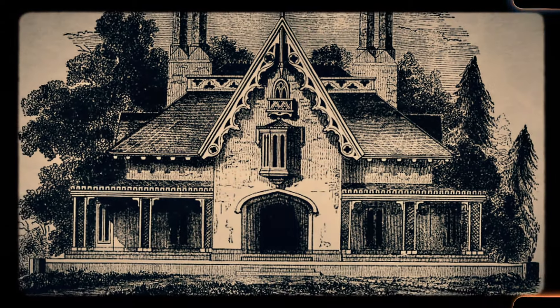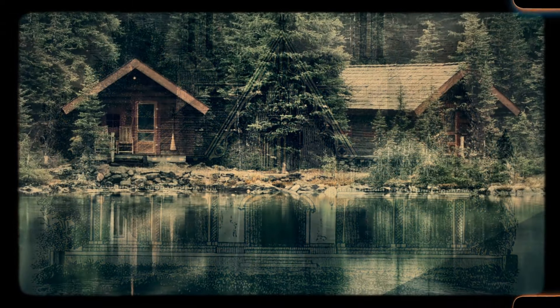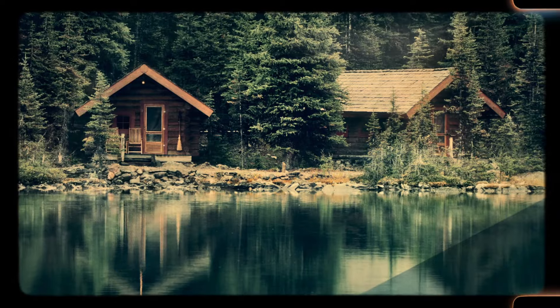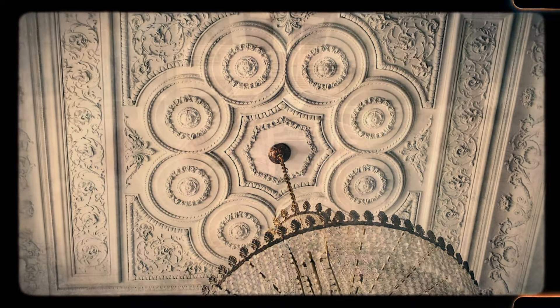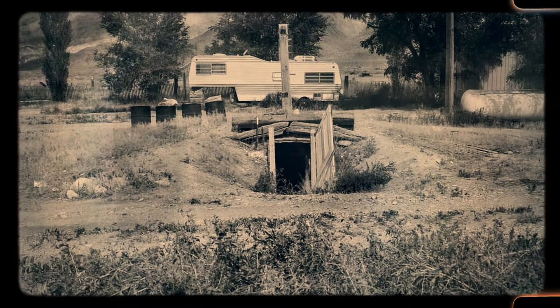Owning an old home is like stepping back in time where every feature from charming kitchens to original windows invokes nostalgia and unlocks memories for a lot of people. Let's explore 50 very old home features that have faded into history.